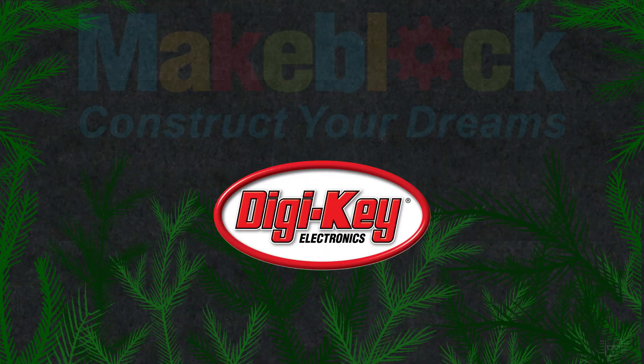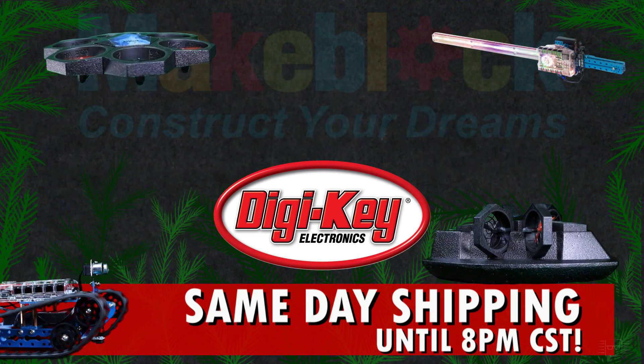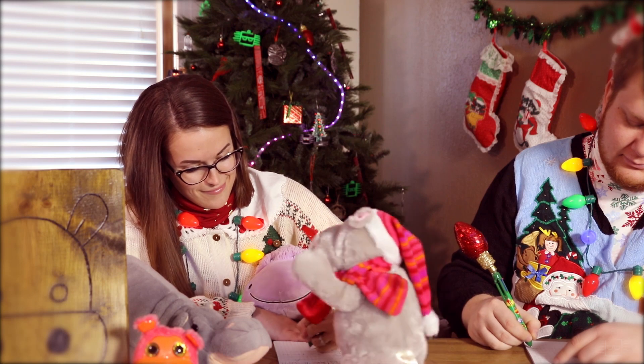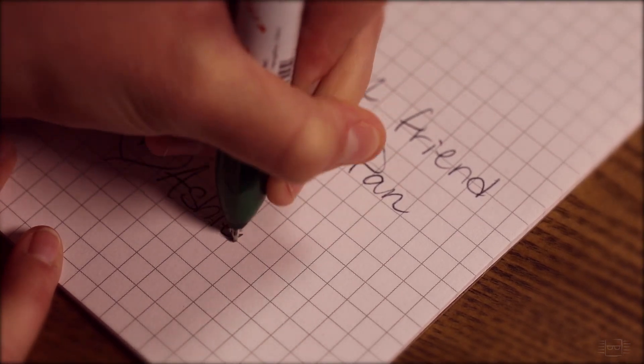To sweeten the deal, Digi-Key has all these products in stock and ready for same-day shipping if you order before 8pm. So you can give the elves a break and check Ashley off your list. Thanks in advance for making my holiday wishes come true, red-suited guy. You're the best. Your friend and number one fan, Ashley.